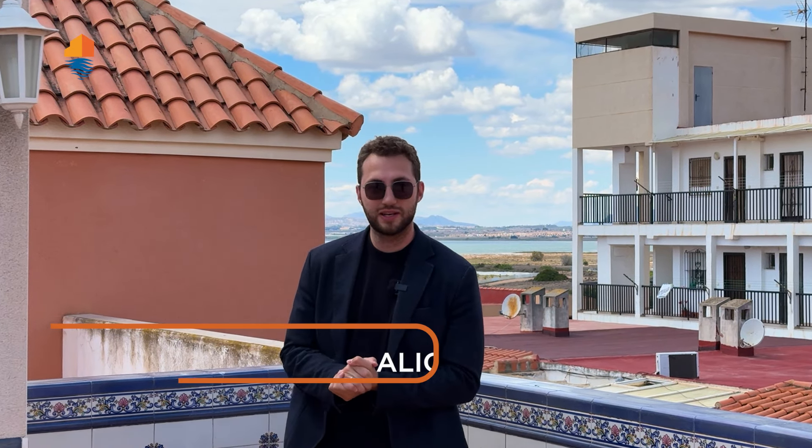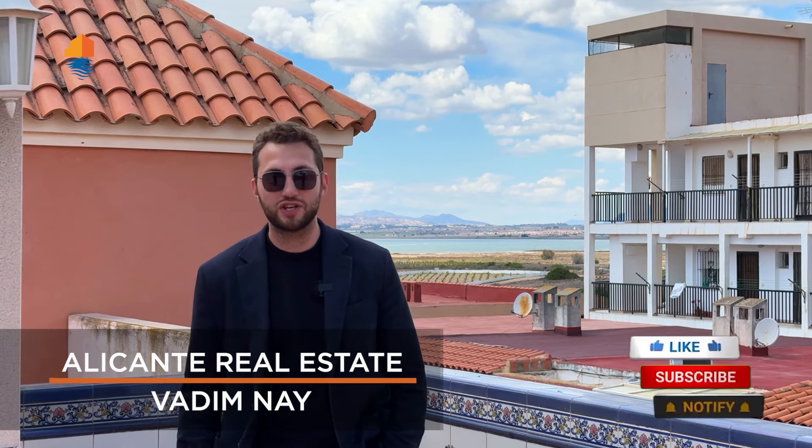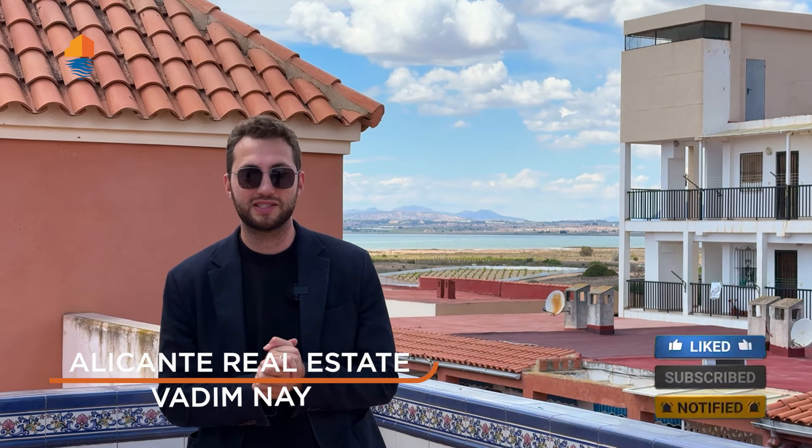Hi friends and welcome back to the Alicante Real Estate YouTube channel. My name is Vadim and on this channel you will find the hottest offers and the best market prices in the Alicante region for properties. Today I'm showing you a penthouse apartment with your own rooftop terrace.